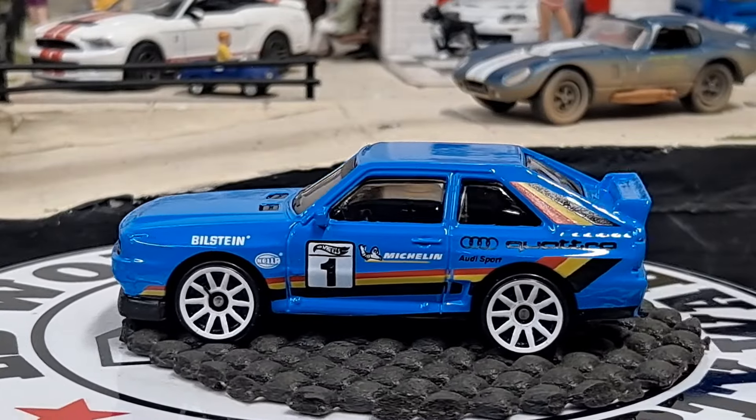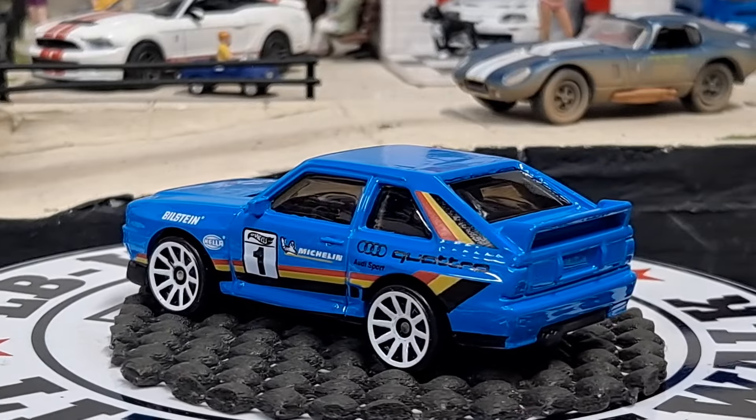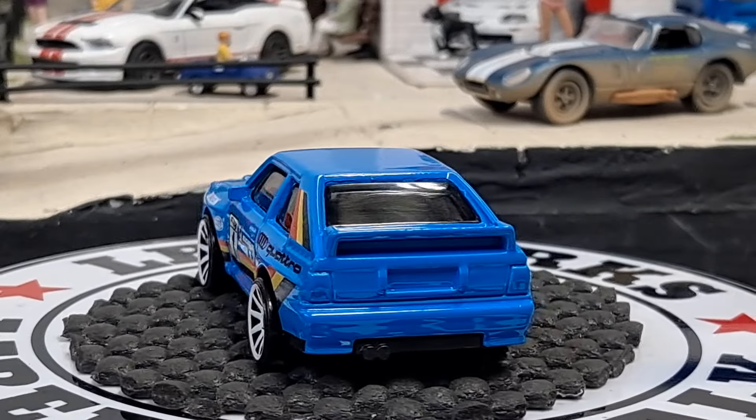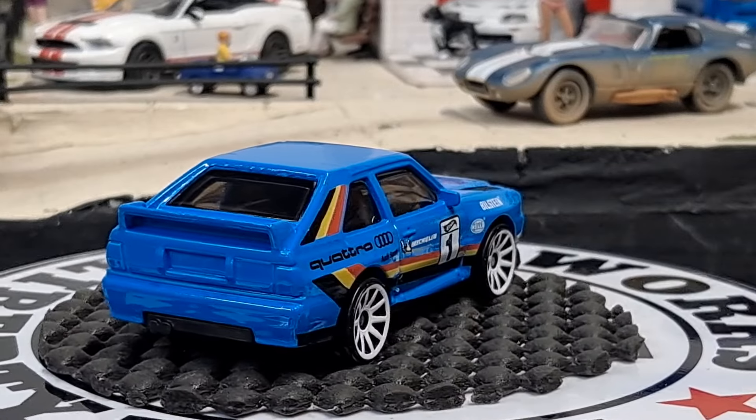Next we have an '82 Toyota Supra. This one has one headlight up — imagine that, it has a broken headlight, even on a Hot Wheels.